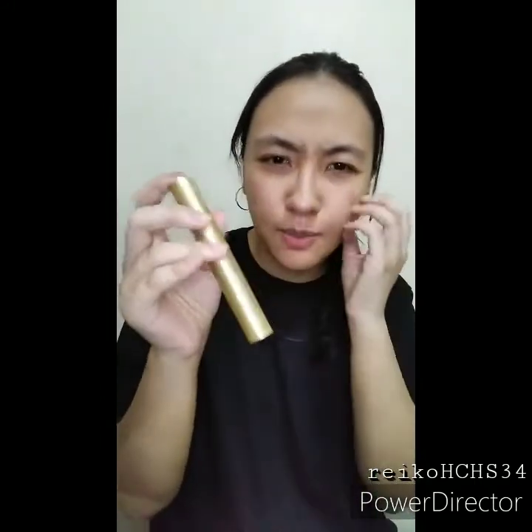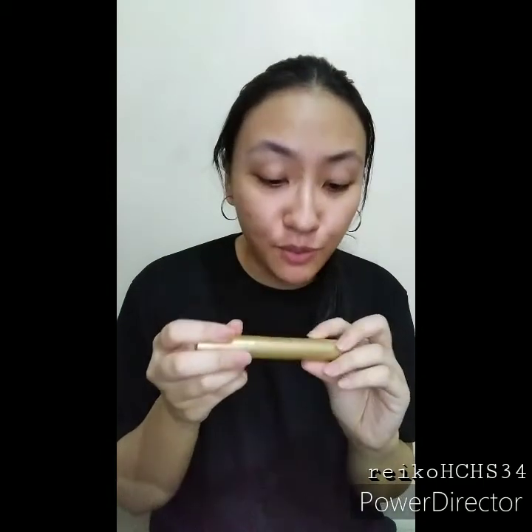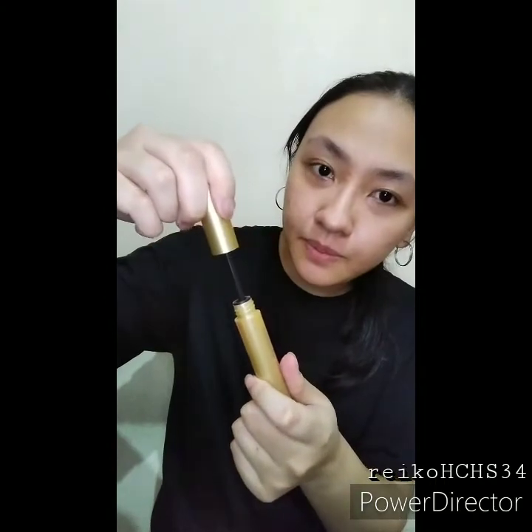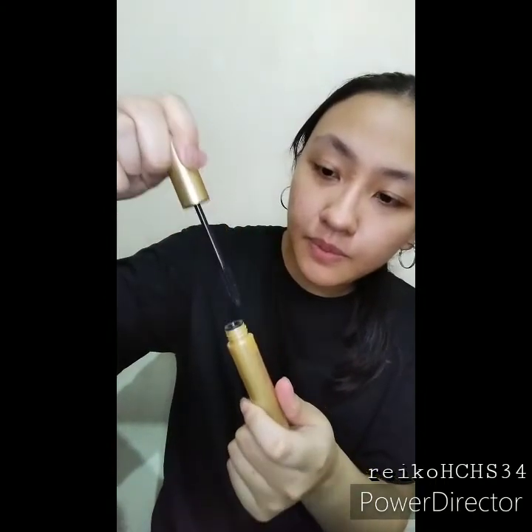This is the mascara. It's big — big volume. It has the ingredients listed. Let's open it up. It has colored bristles — just a little bit of color — and it looks nice. There's no smell.